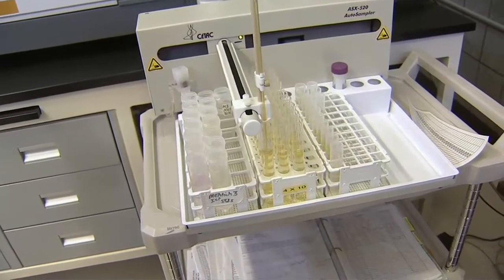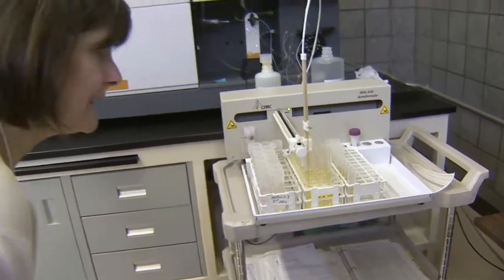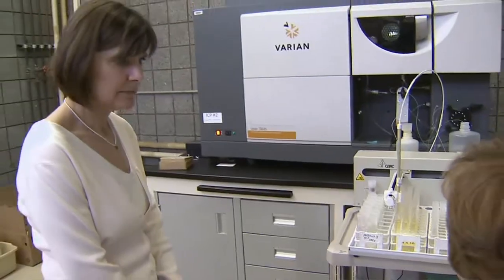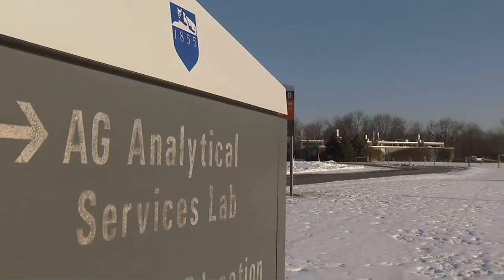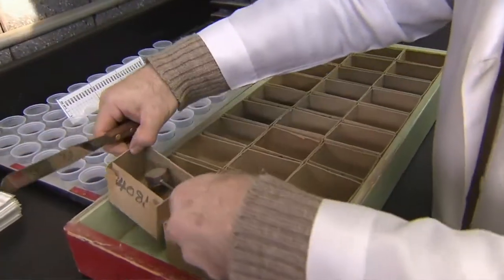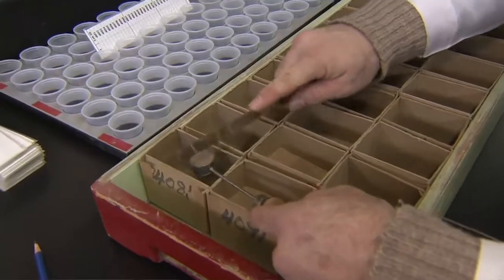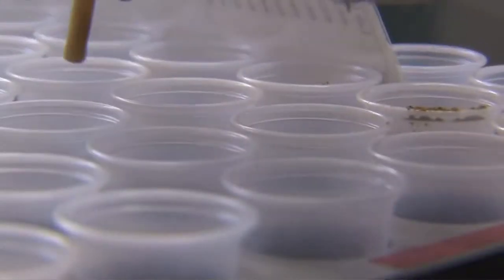That's why scientists like Ann Wolfe love unlocking the secrets in the soil. She's part of a team at Penn State University's Ag Analytical Services Lab. These folks test more than 45,000 soil samples each year, looking for everything from contaminants to healthy minerals and other nutrients.